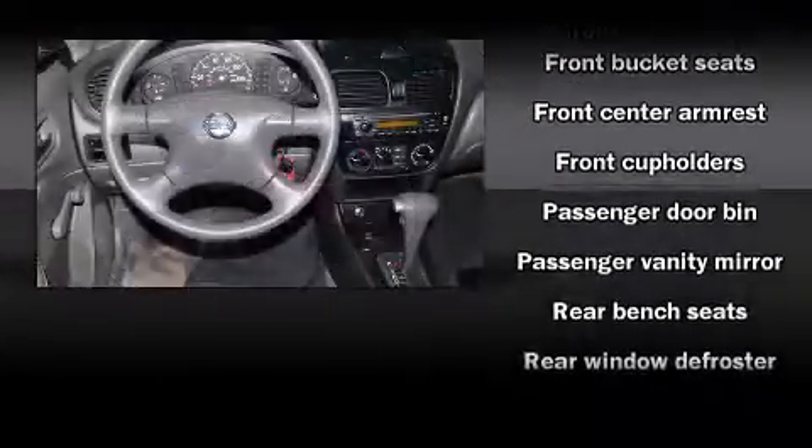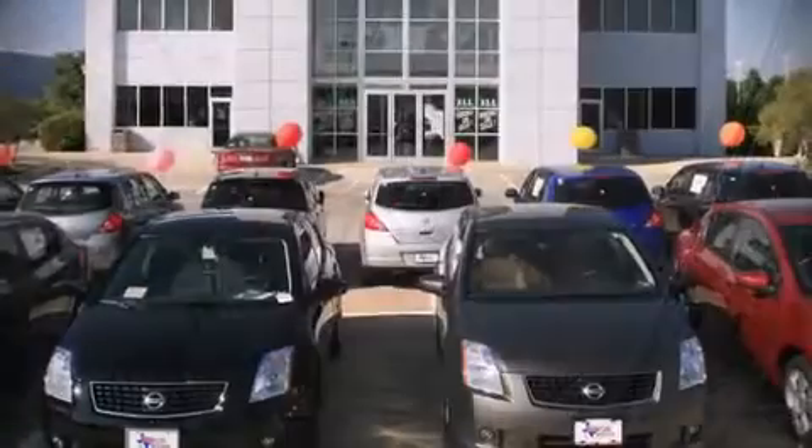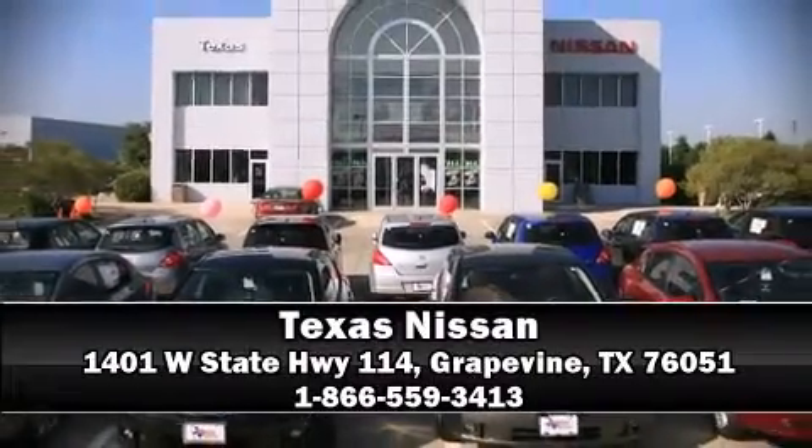Nissan infused the interior with top-shelf amenities such as front bucket seats, tilt steering wheel, and much more. Stop by our dealership or give us a call for more information.